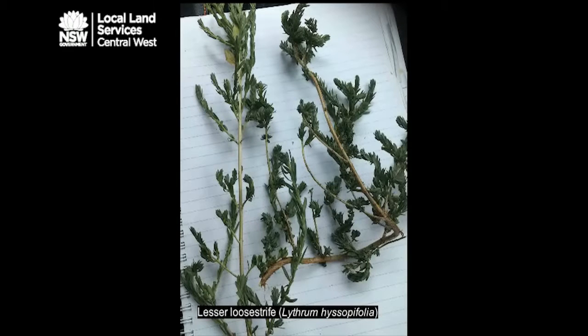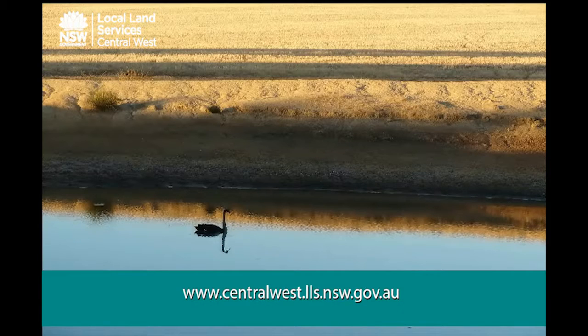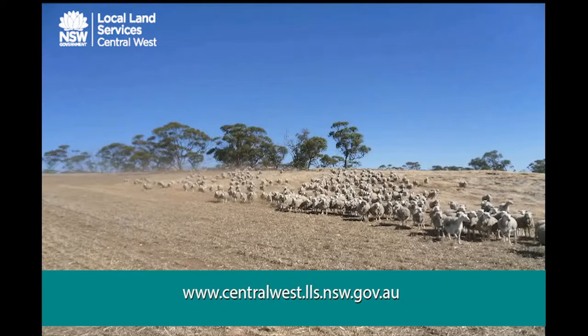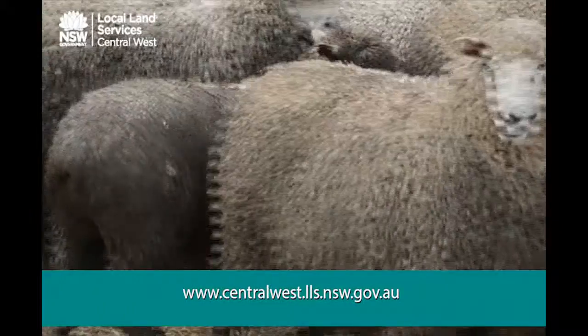Lesser loosestrife results in renal damage with ill-thrift and losses. It is important to assess weed burdens and accurately identify weeds in any paddock prior to livestock being introduced. In some instances, it may be necessary to instigate weed control prior to letting stock into paddocks, and it is critical to observe withholding periods where herbicides have been used. If you are having difficulty identifying weeds or need strategies for their control, please contact your nearest local land services office.